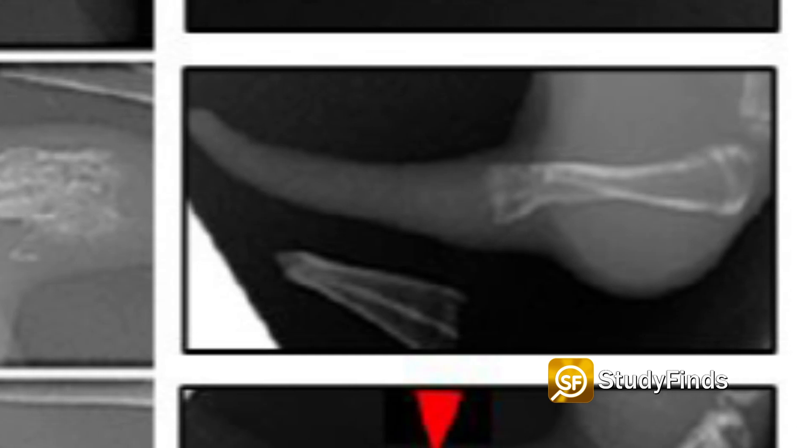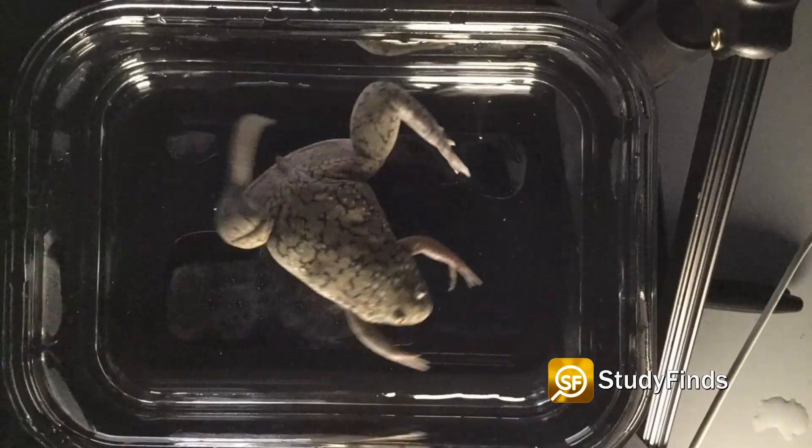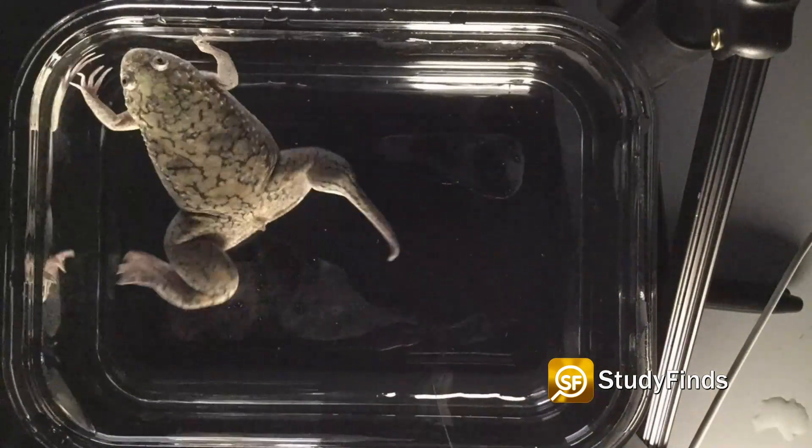The regrown limb moved and responded to stimuli such as touch. The frogs were also able to make use of their new leg for swimming through water, moving much like the one on the opposite side.